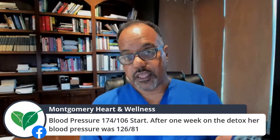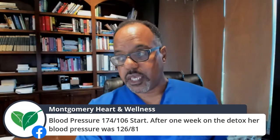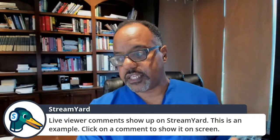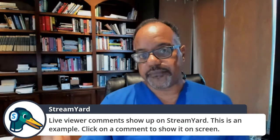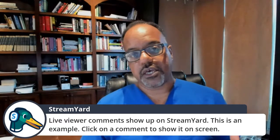This is a problem we see from time to time, and this is why we follow our patients within one week. If you're on one of our online programs from far away, make sure you're following up with your physician, because your medications have to be weaned accordingly. On the follow-up visit, we reduced her medications: we cut the carvedilol in half, discontinued the losartan, kept off the clonidine, and kept amlodipine. We told her to get back on the detox. The goal is to wean medications and rely more on the nutritional detox.